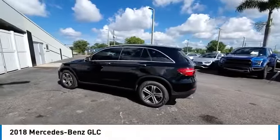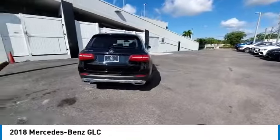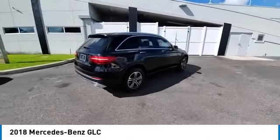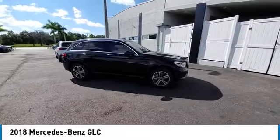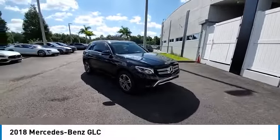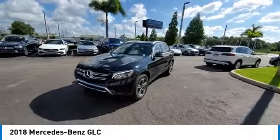We are pleased to show you the 2018 GLC. The Mercedes-Benz GLC sets the bar for the luxury SUV — a mid-size SUV that's all lean muscle and has a roomy new cabin full of style and substance. This vehicle has less than 35,000 miles.